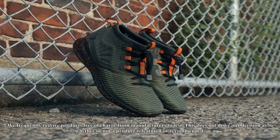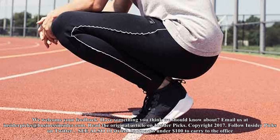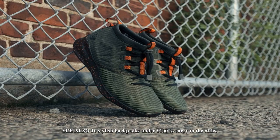Disclosure: This post is brought to you by Business Insider's InsiderPix team. We aim to highlight products and services you might find interesting, and if you buy them, we get a small share of the revenue from the sale from our commerce partners. We frequently receive products free of charge from manufacturers to test. This does not drive our decision as to whether or not a product is featured or recommended. We operate independently from our advertising sales team.